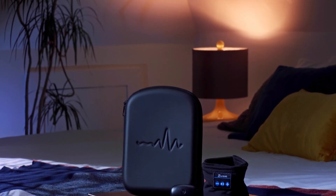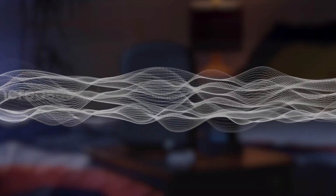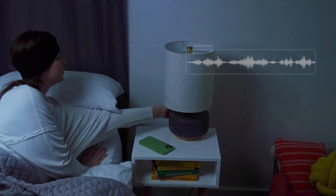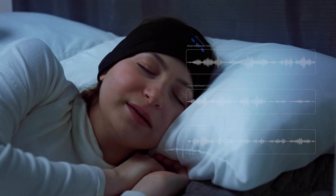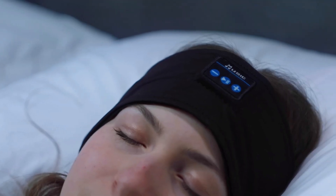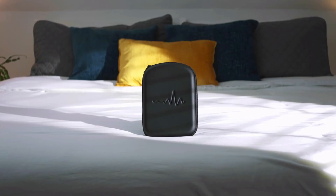The Pebble tracks your brain's activity when it enters its deepest sleep state. After that, a patented proprietary algorithm is used to analyze this data and turn your delta waves into music patterns that correspond to your sleep pattern.